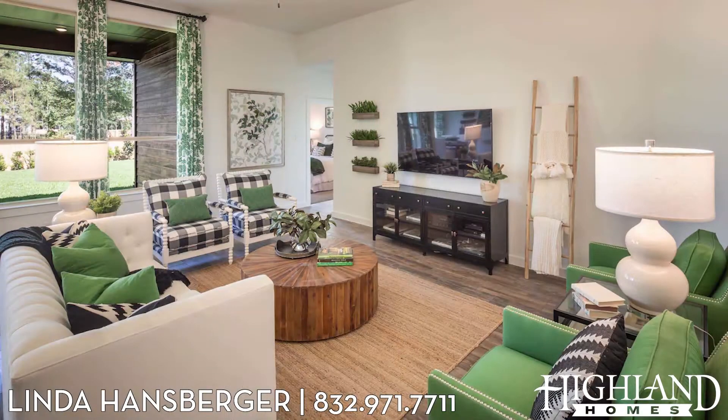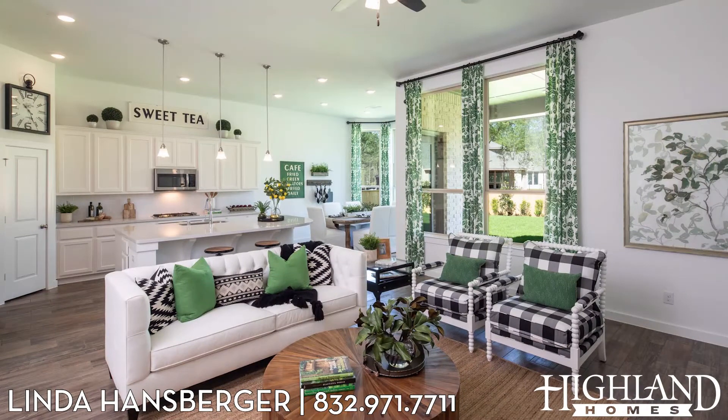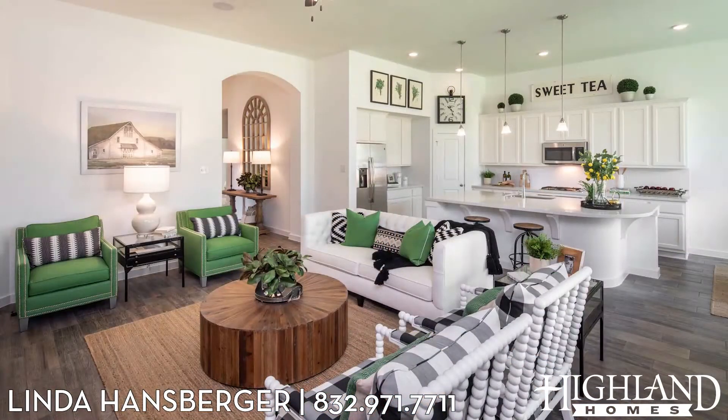Wow, look at this family room! Look at the high ceilings, all the natural light. Look at the livability of the family room, the kitchen, and the casual dining. What a great way to entertain.